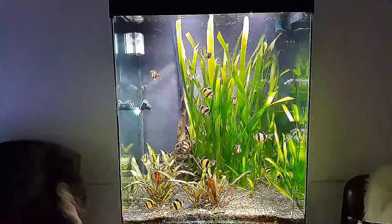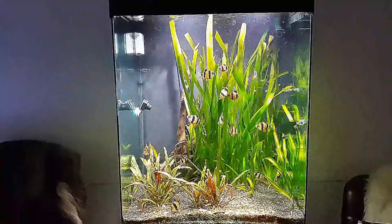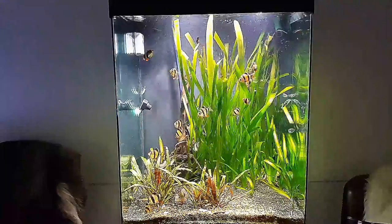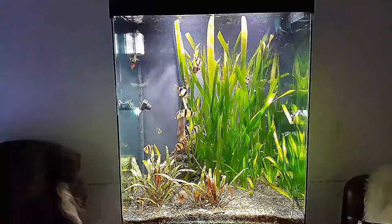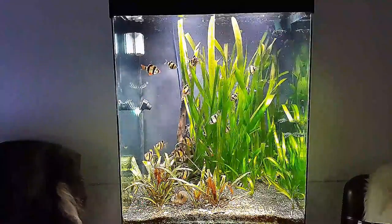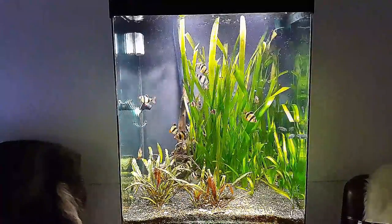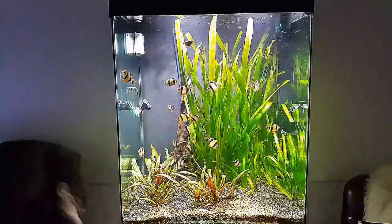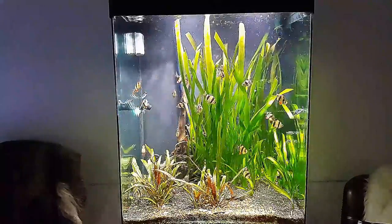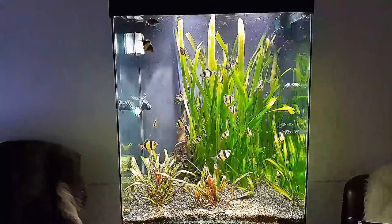I've just been feeding them — that's why there's a little debris in the water. That's because I want the Amazon puffers to get the blood worms, and probably won't matter because tiger barbs eat till they almost burst, but if they have a little bit of food before, the puffers get more of the blood worms.